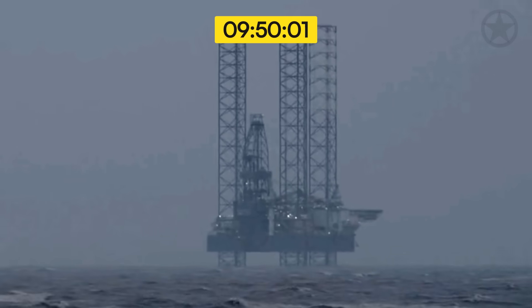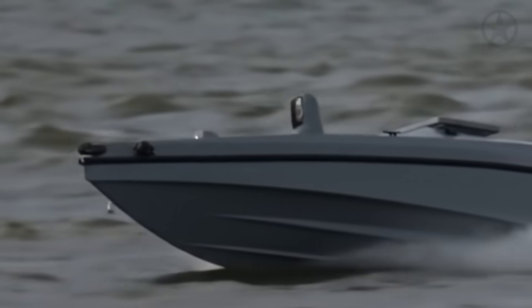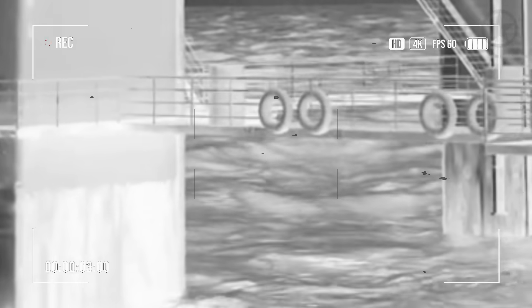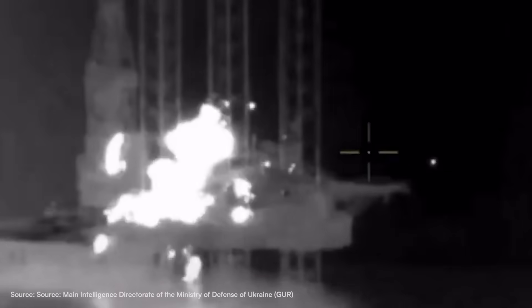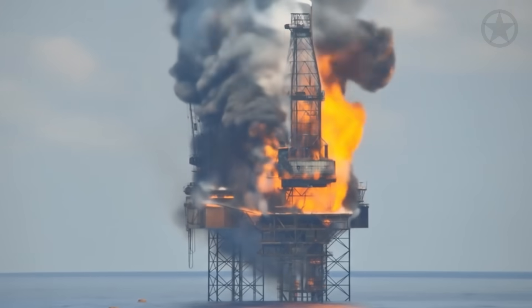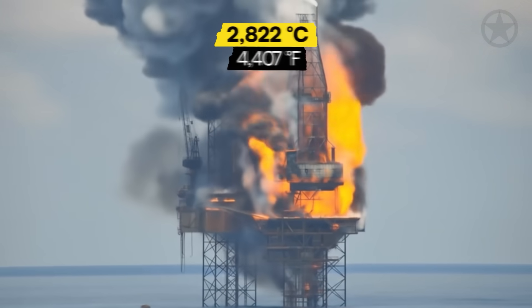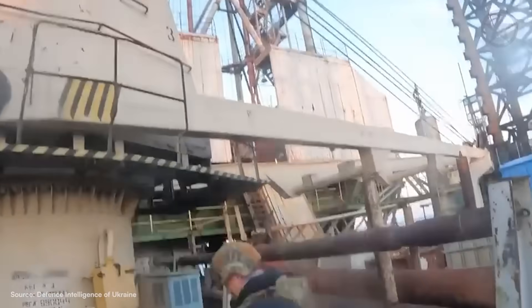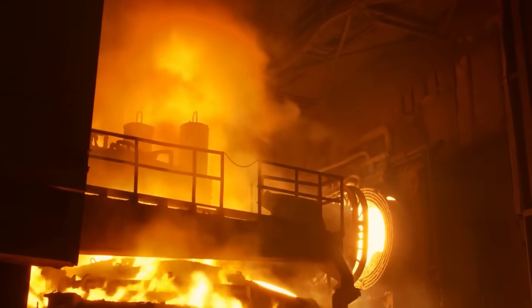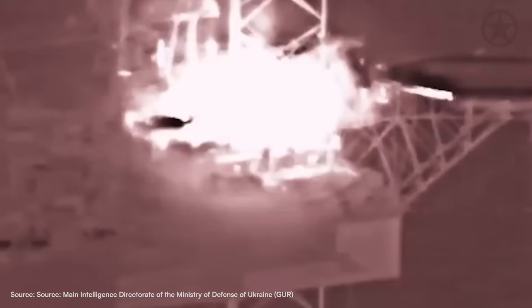At 09:50, the Sea Baby drone struck the Boyko Tower's main support junction with the force of a freight train. The shaped charges arranged around the bow section focused the explosive energy directly into the platform's structural supports, creating what engineering textbooks would describe as catastrophic structural failure. Within the first second of detonation, temperatures at the blast center exceeded 3,500 degrees Celsius — hot enough to melt the steel framework holding the platform together. The accommodation block where Russian personnel had been housed disintegrated, its prefabricated walls and floors vaporized by the sustained explosive burn. Anyone inside had no chance of survival.